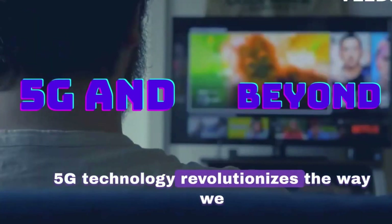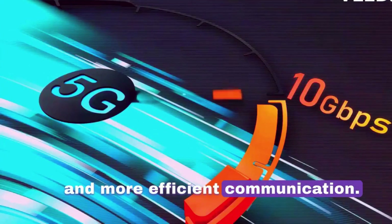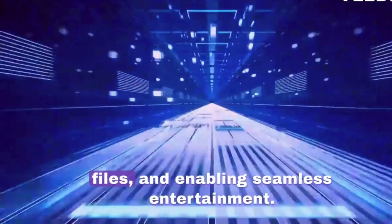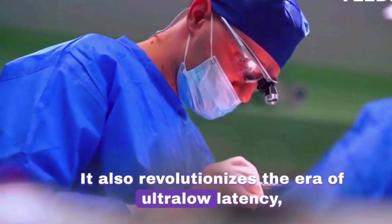5G technology revolutionizes the way we consume and access information, enabling faster and more efficient communication. It allows for the streaming of high-definition content, downloading movies, music and large files, and enabling seamless entertainment. It also revolutionizes the era of ultra-low latency.